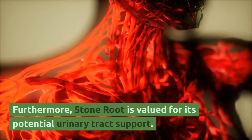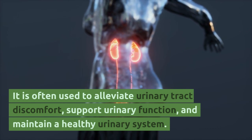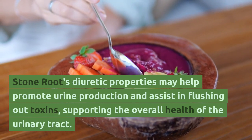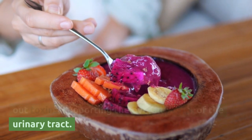Furthermore, stone root is valued for its potential urinary tract support. It is often used to alleviate urinary tract discomfort, support urinary function, and maintain a healthy urinary system. Stone root's diuretic properties may help promote urine production and assist in flushing out toxins, supporting the overall health of the urinary tract.